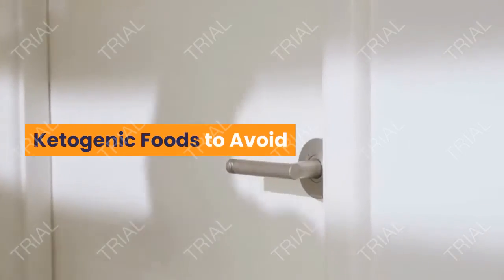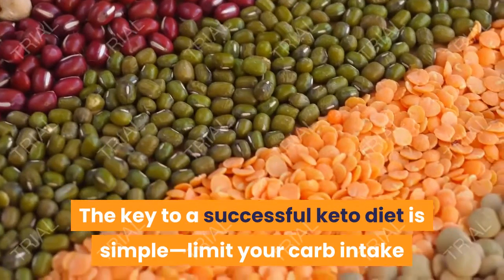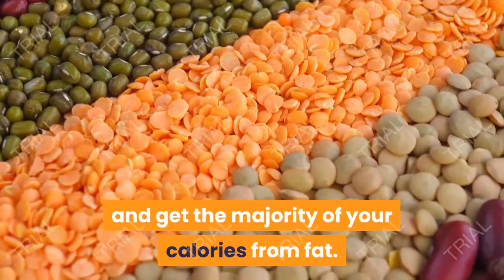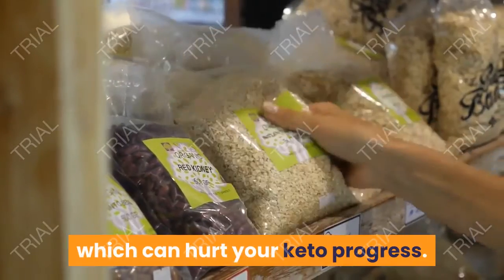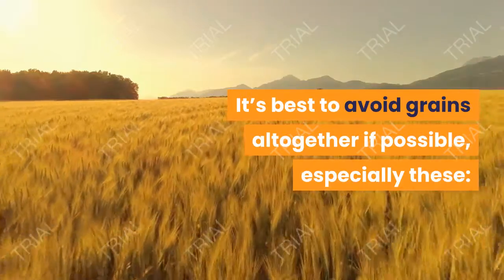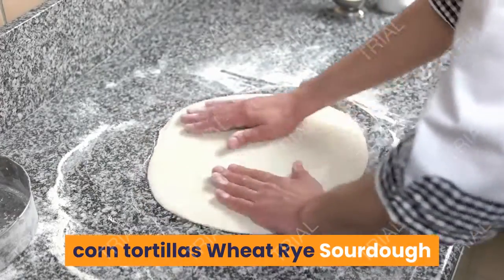Ketogenic foods to avoid. Number 1: Grains. The key to a successful keto diet is simple — limit your carb intake and get the majority of your calories from fat. The problem with grains is that they are filled with carbohydrates, which can hurt your keto progress. It's best to avoid grains altogether if possible, especially these: pumpernickel, oatmeal, white flour, and corn tortillas.